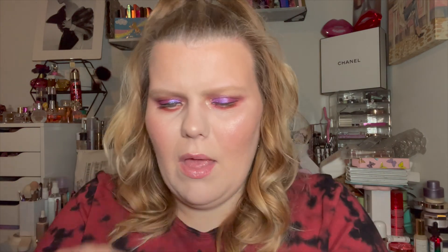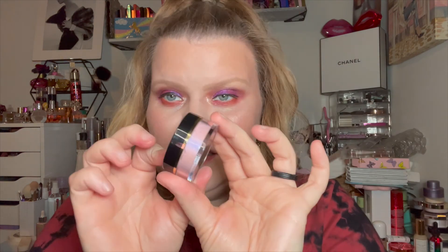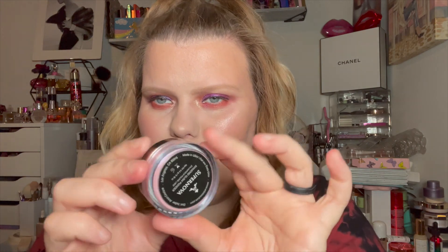I got an Artist Couture Diamond Glow Powder in Supernova. I didn't realize it was purple, but I'm not against a purple highlight. I think it would be beautiful as a topper on certain looks. I just picked one without reading much about it, but I did pay attention enough to grab it because it was a great price.